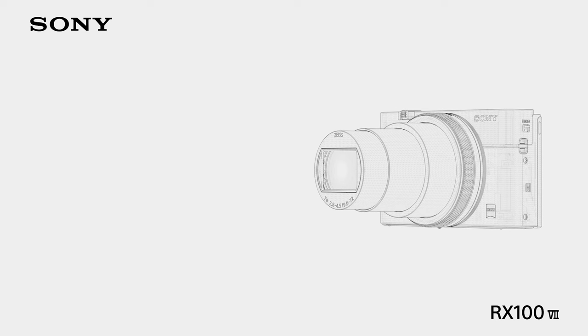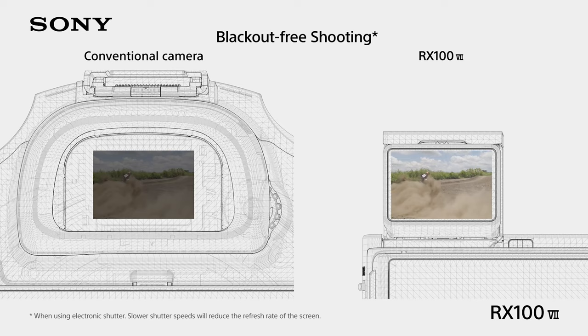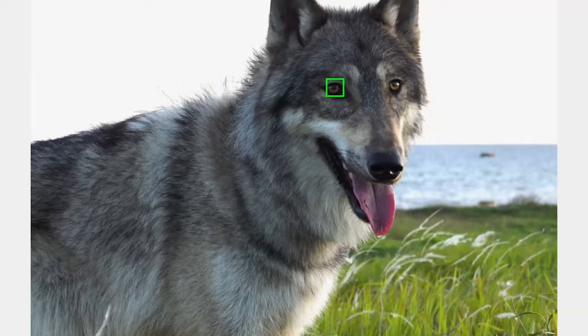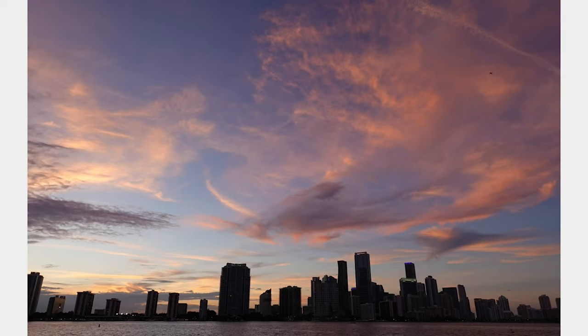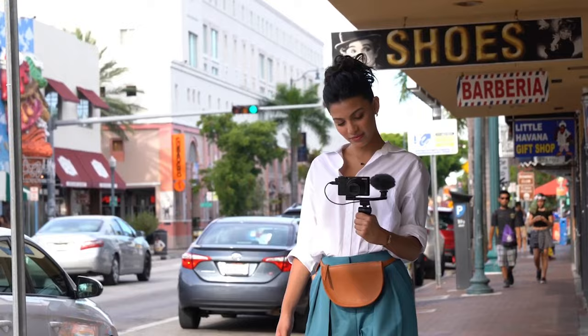With a 1.0-type stacked CMOS sensor and BIONZ X image processor, enjoy 20 frames per second continuous shooting and blackout-free shooting. Its AF system, real-time Eye AF, and real-time tracking ensure reliable focus even on fast-moving subjects. You can capture stunning high-resolution images with excellent low-light performance. With a perfect blend of compact design and top-notch imaging capabilities, capture professional quality photos on the go.